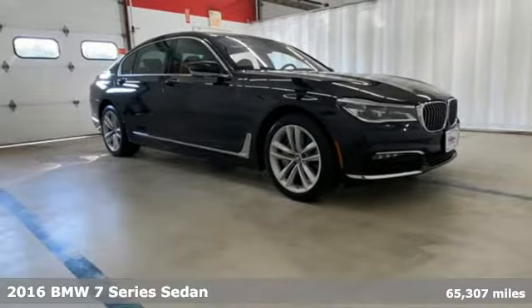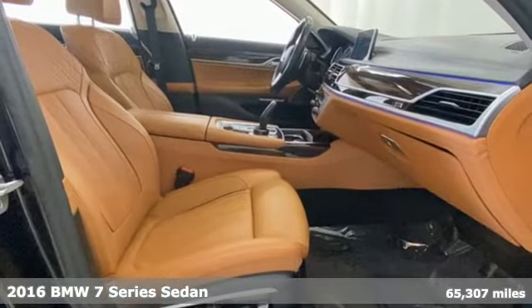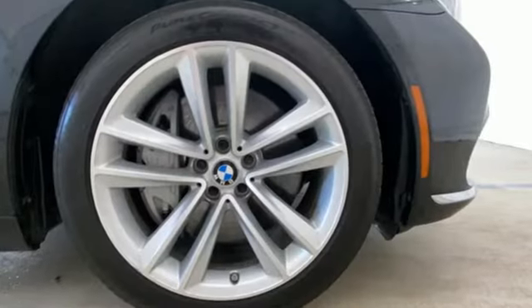Here's a 2016 BMW 7 Series. BMW's flagship continues to be the beacon that all other full-size luxury sedans look to. 2016s are the first year of a full redesign.